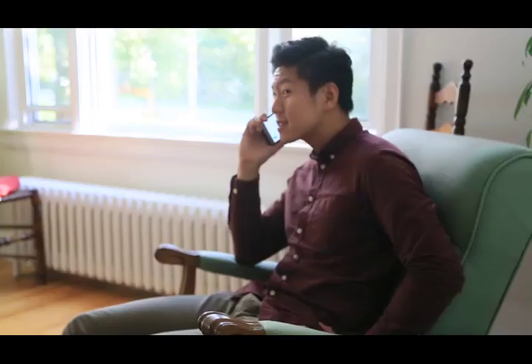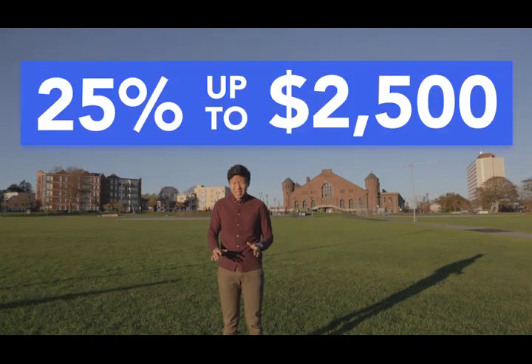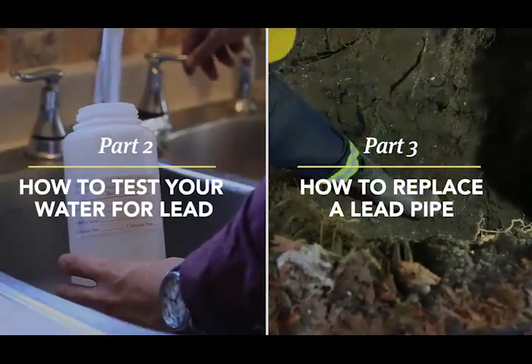If you want to be extra sure, call up Halifax Water and they can send an expert to check. Now if you found lead pipes, we strongly encourage you to take advantage of Halifax Water's new funding program and get the lead out. Check out our next couple videos in the series.